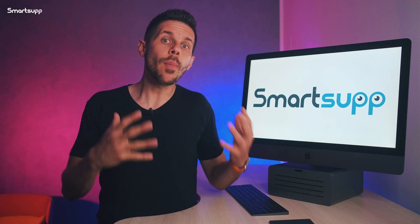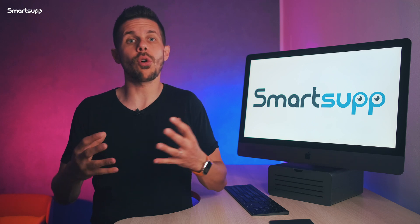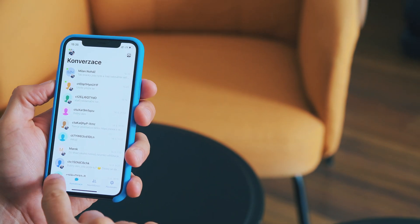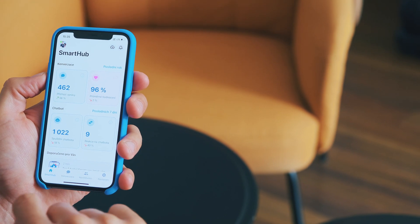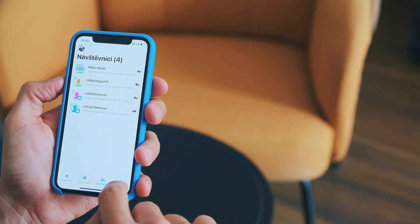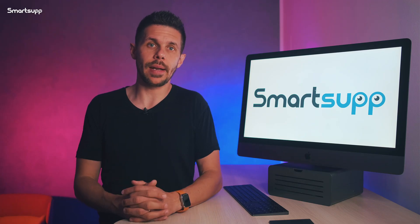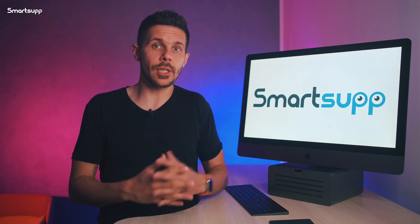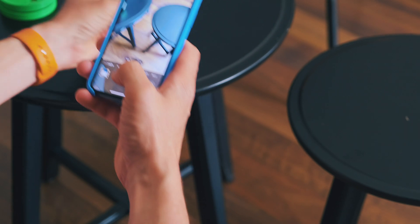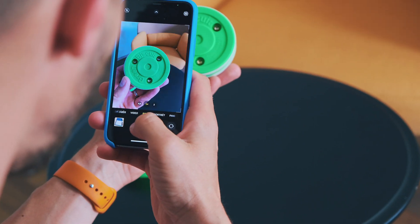In the mobile app, you can also see a clear and concise overview of lots of important insights, such as general statistics or who is currently browsing your website. You can also modify key settings or even edit your chatbot directly from the mobile app. Another great advantage is that you can simply take a photo and send it to customers immediately to show them what you are talking about.